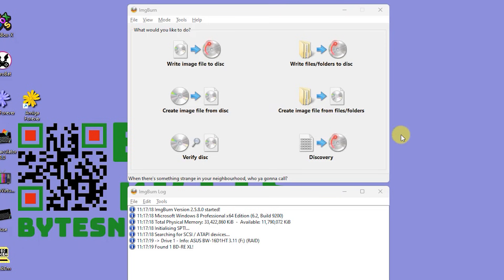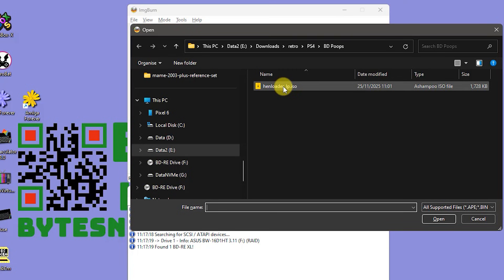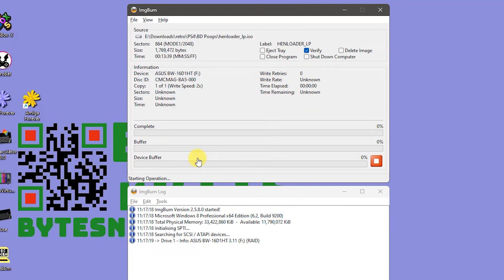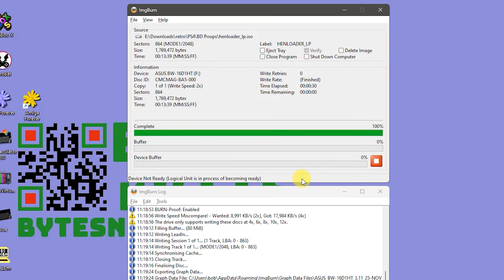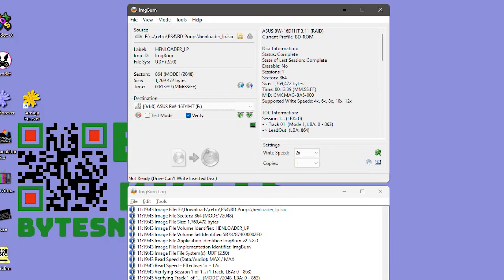Boot up ImgBurn and choose to write an image file to the disc. Find the ISO file that we downloaded and make sure you're talking to your Blu-ray writer. Because it's such a small file, it's worth dropping the write speed down to get a more reliable copy — I'm dropping mine down to 2x. Leave Verify mode turned on, then burn the image onto the disc. That little jingle means our disc is fully completed, so let's jump on to our PlayStation.